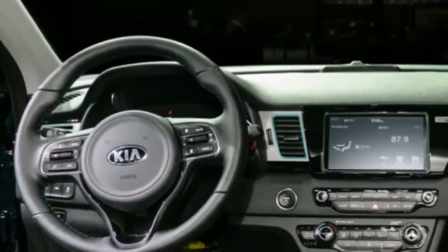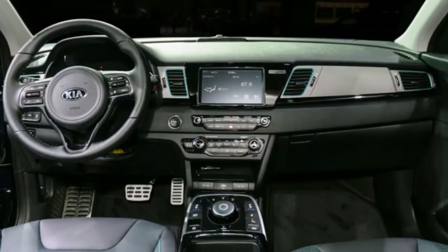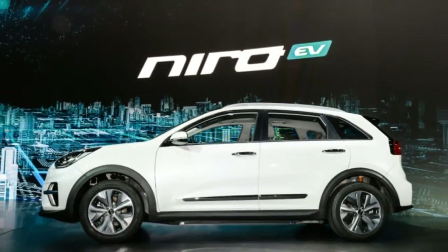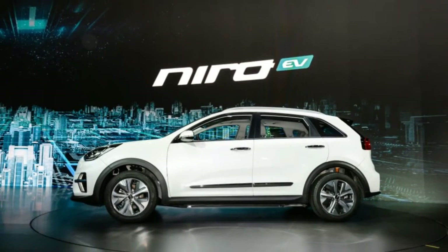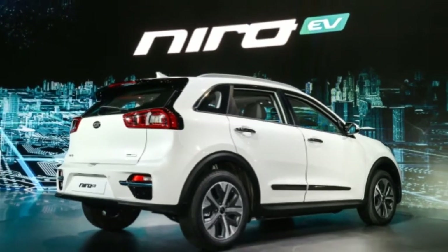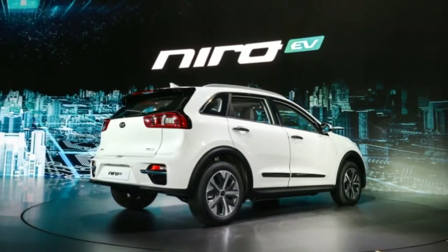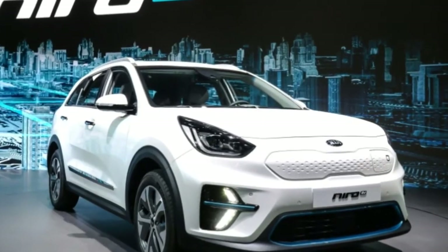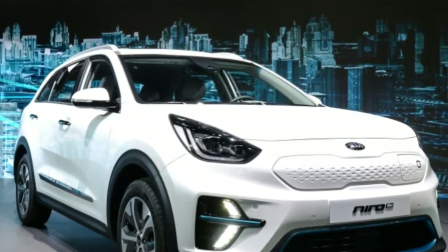Kia Niro EV revealed: Korean market sales have already begun. The Kia Niro EV was introduced at the Busan International Motor Show. The manufacturer says its fully electric Niro compact crossover will go on sale in its home market this year, with global sales starting later. Kia already showed the production Niro EV last month.